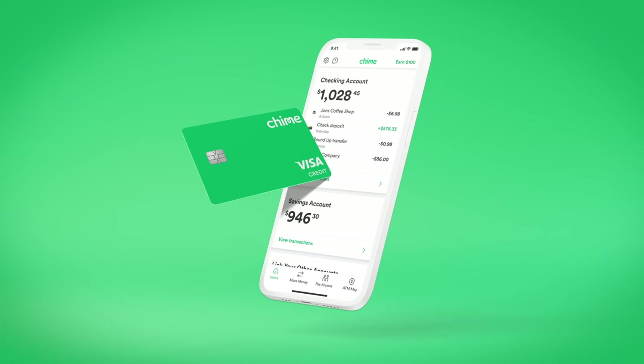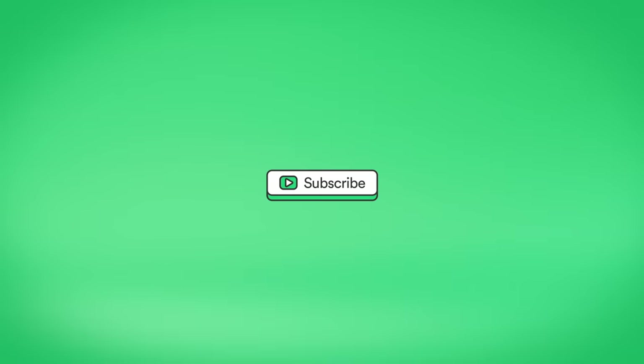Start building credit safely with Chime. For more Chime tips and tricks, like and subscribe to our YouTube channel at YouTube.com/Chime.